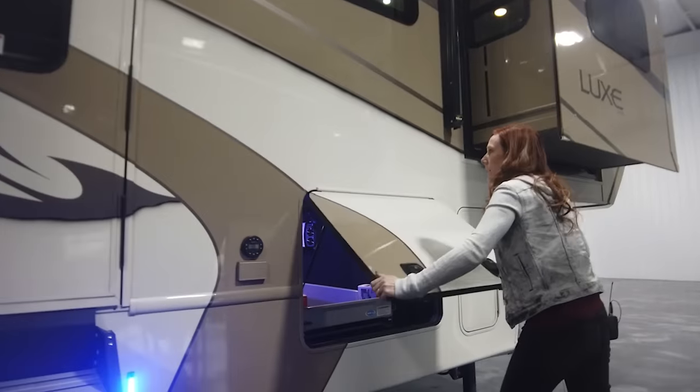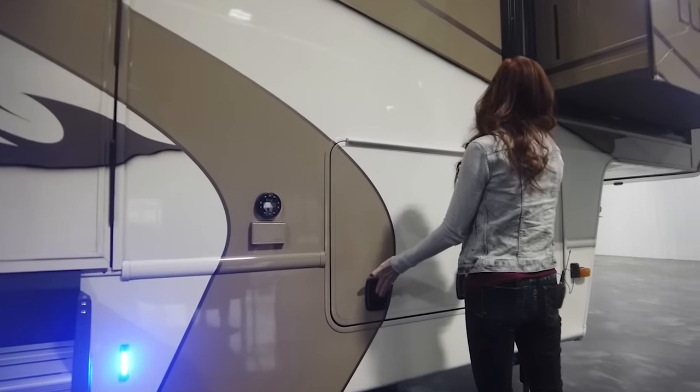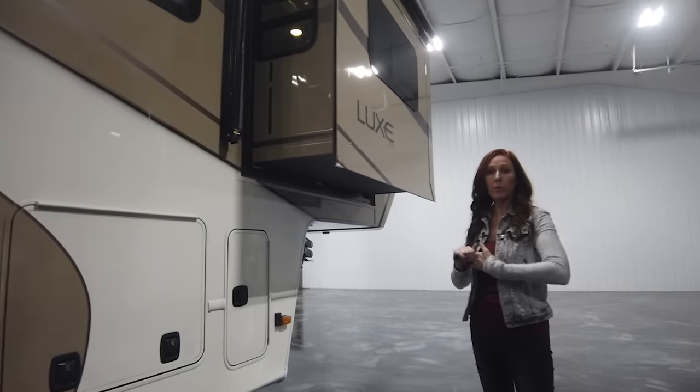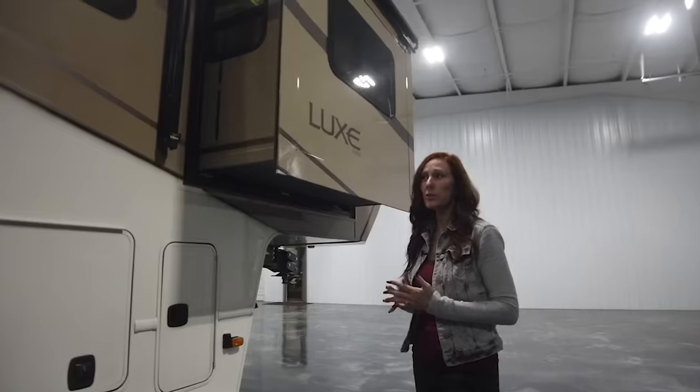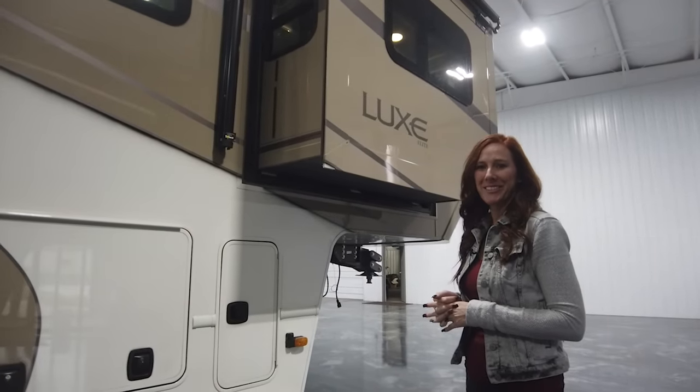You're going to have a nice seal on all of our compartment doors, and you're going to have double locks as well. All of our coaches are definitely built for serviceability — built with quality and construction in mind. Please feel free to give us a call over here at Luxe Fifth Wheels.